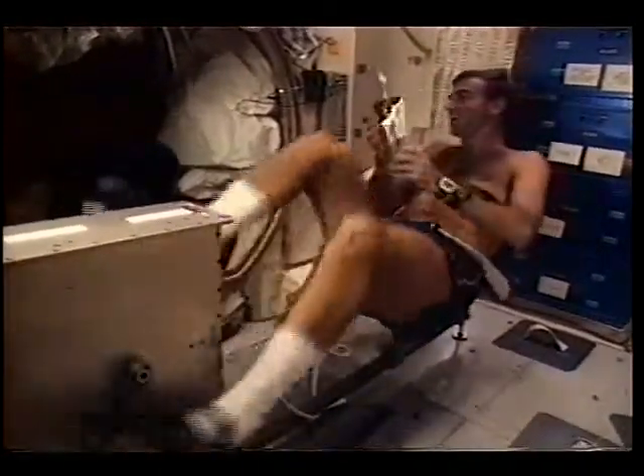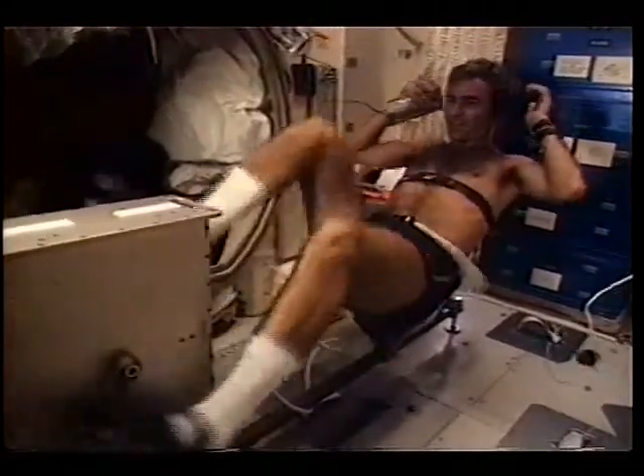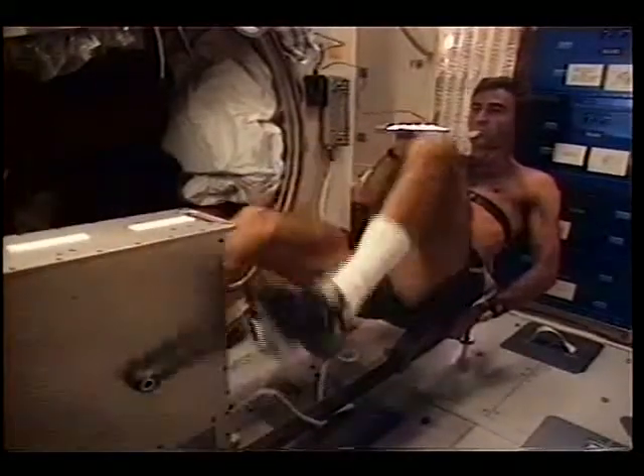Of course, we had to include Bill on the bike. He had to arm wrestle the rest of us for time — he didn't live on the bike, we actually made him work. But it was a great way to get some exercise and relax while on orbit.